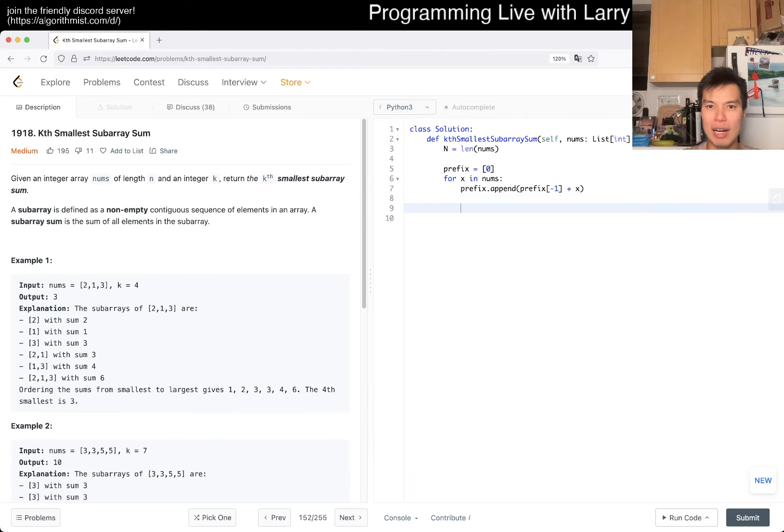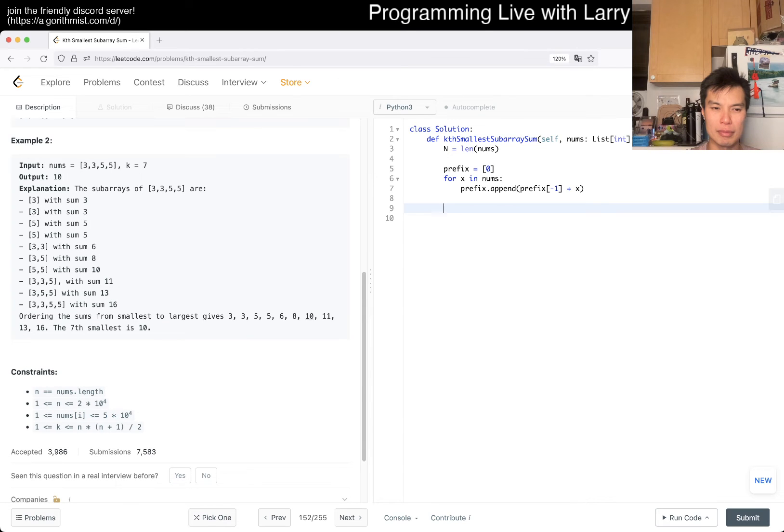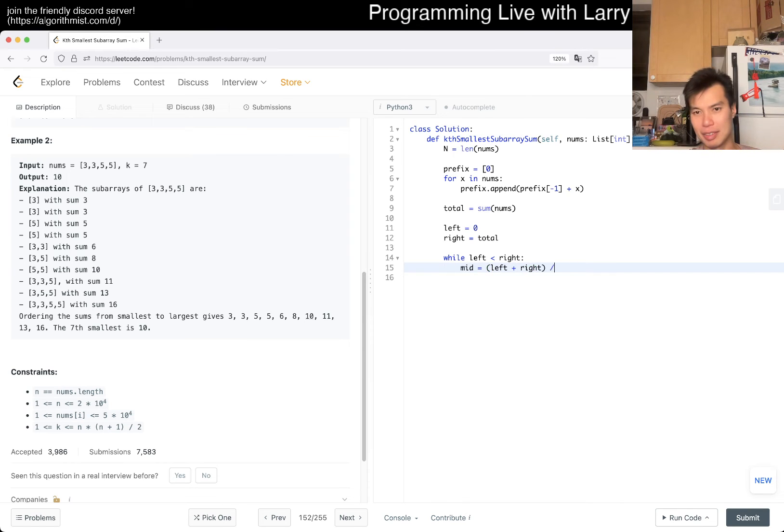Let's code this up. We compute the prefix sum array. The total is the sum of nums and we do a binary search on the total. Left is 0 and right is total. I'm not going to go over binary search basics in this video — I have other videos for that. I want to focus on the core logic here.